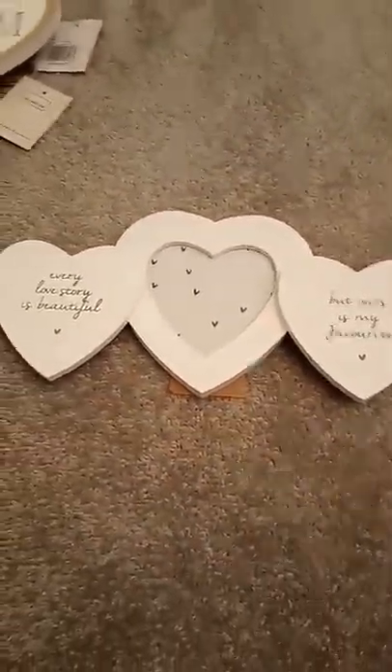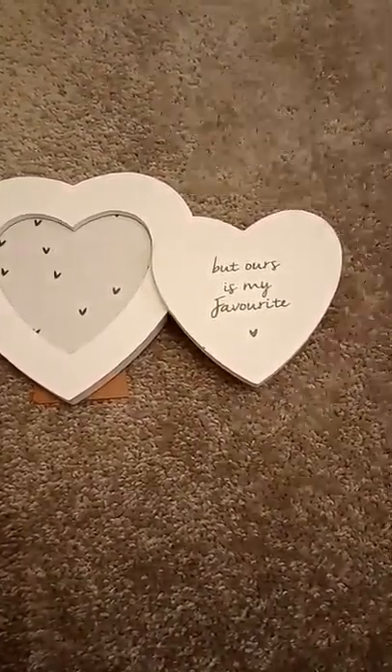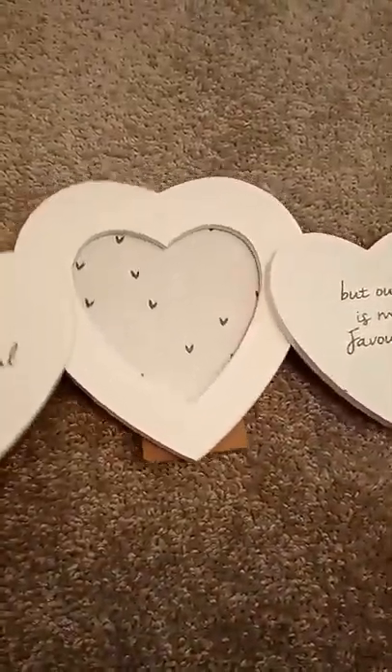And then I just picked up this little picture frame. I will probably give it to one of my daughters. It says 'Every love story is beautiful but ours is my favourite.' There is a little photo in the middle.